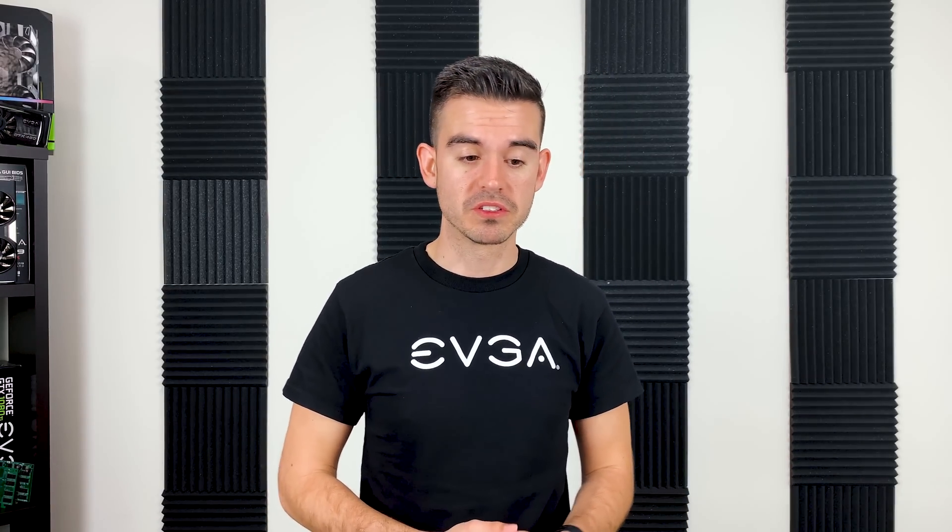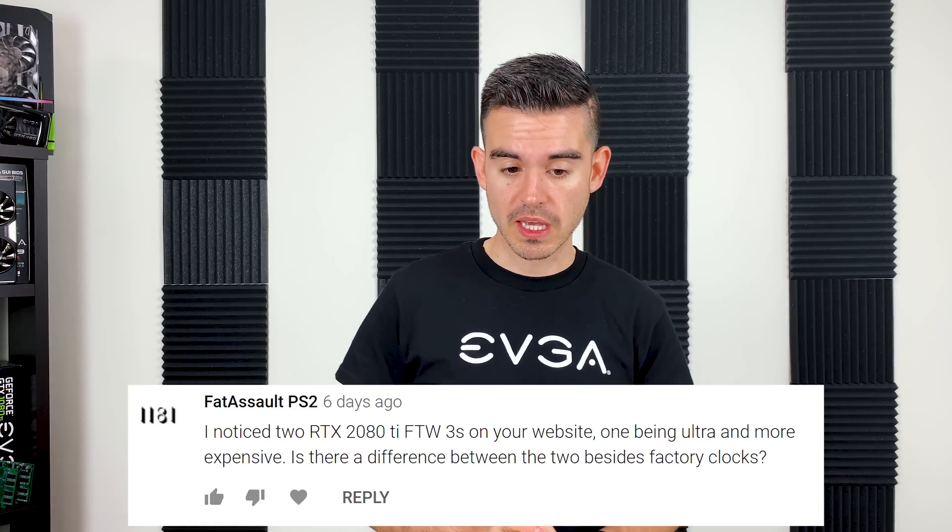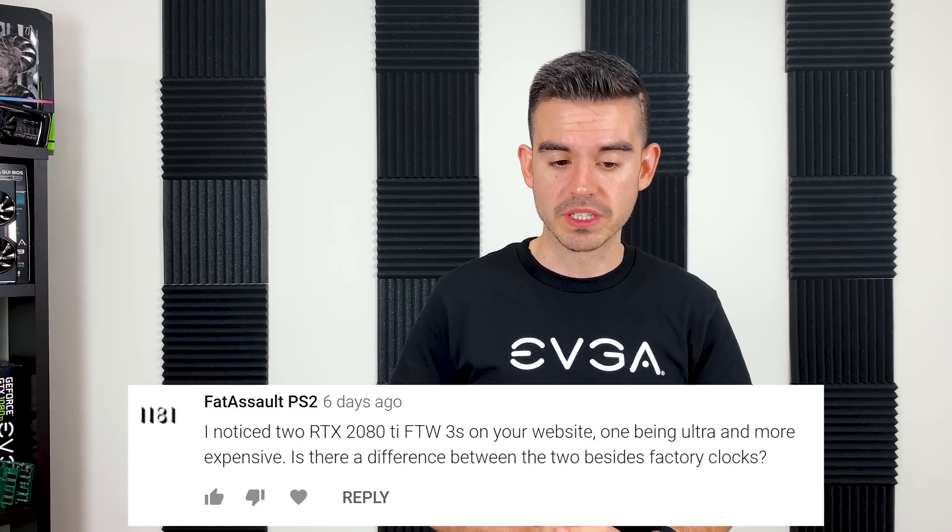Moving on, this is from Fat Assault PS2. He asks: I noticed two RTX 2080 Ti FTWs on your website, one being ultra and more expensive. Is there a difference besides factory clocks? No, that is the difference. One is clocked higher than the other. We have one with a heavy overclock, and ones where there's a validation issue reaching the highest overclocks — we don't want to sell those as the ultra card, so we sell them at a lower price as the non-ultra version. We did the same thing last generation with FTW3 and FTW3 DT, or detuned.